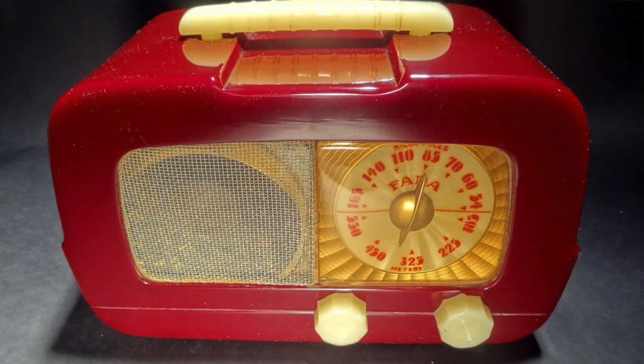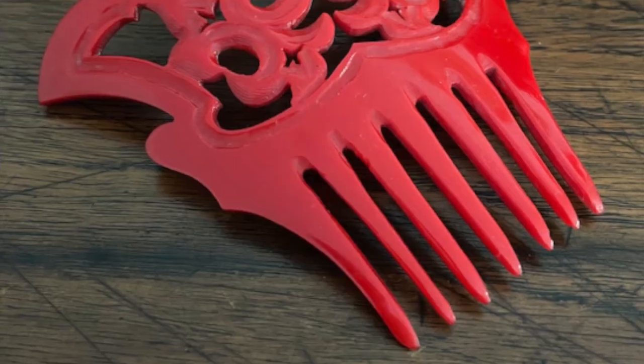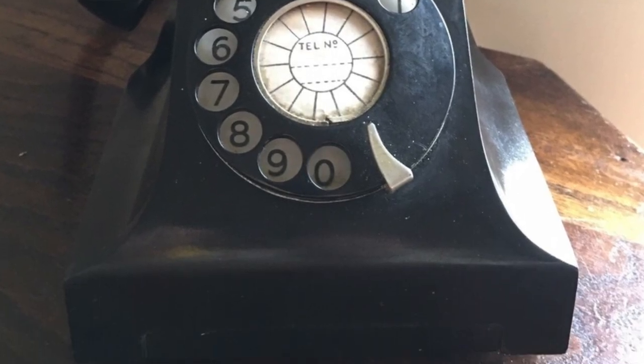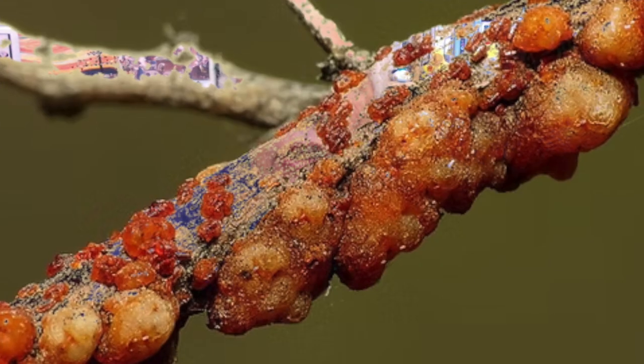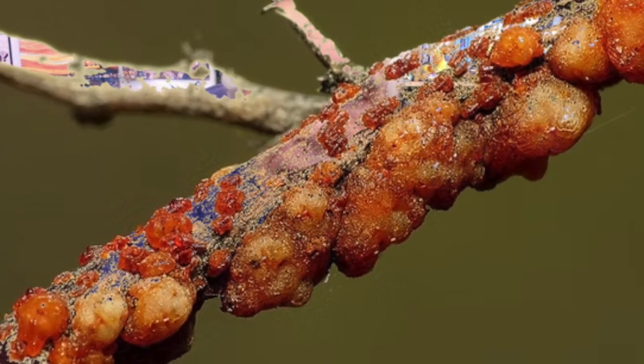Immediately, Bakelite was used to make radio casings, buttons, combs, and telephones, as well as insulating materials. Many other plastics were developed following the success of Bakelite, and it seems fair to at least give some of the credit to Lassifer lacca, the tiny Indian lac bug.